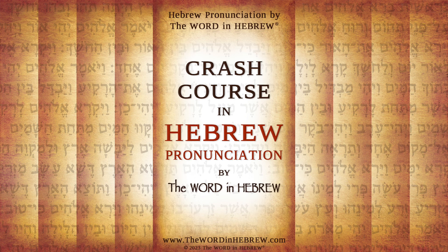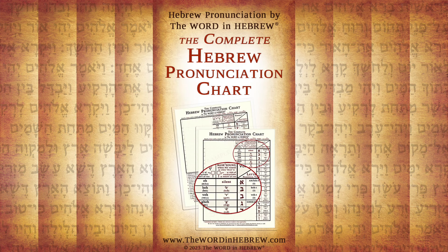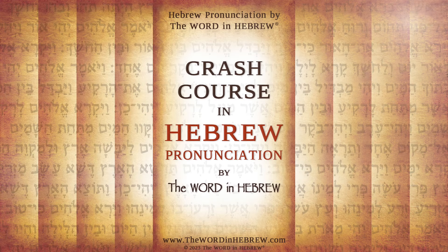This course is for anyone who wants to learn Hebrew — for the very new beginner, and for anyone who wants to brush up on their existing Hebrew knowledge. To supplement this course, you can get the complete Hebrew pronunciation chart and many more resources on my website, thewordinhebrew.com.